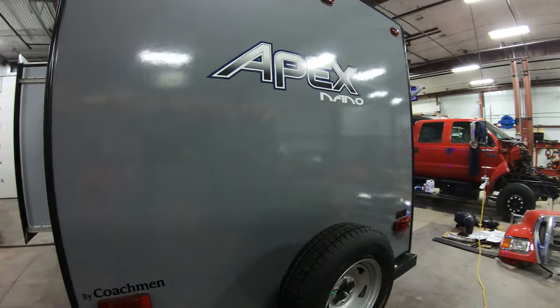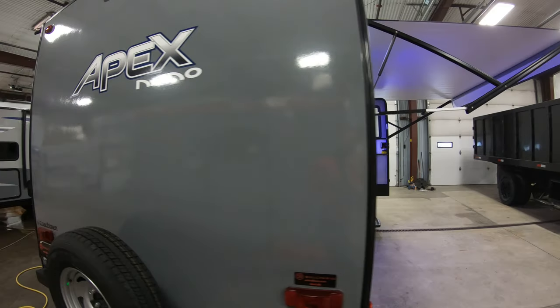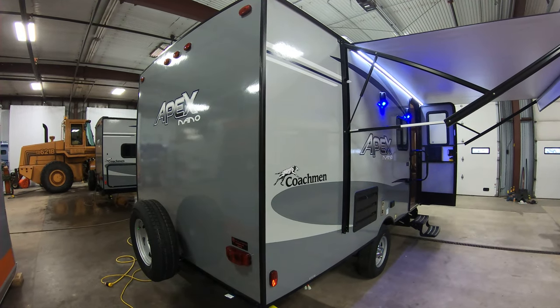Coming around, you can see on the back side here just the high quality of this fiberglass unit — very easy to clean, very nice sleek look on this. When you come around the side, one thing that you'll notice is the quality of the exterior finish.